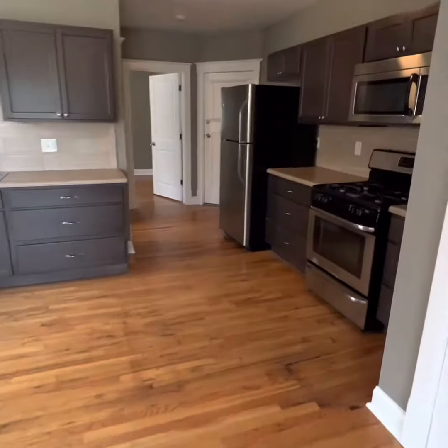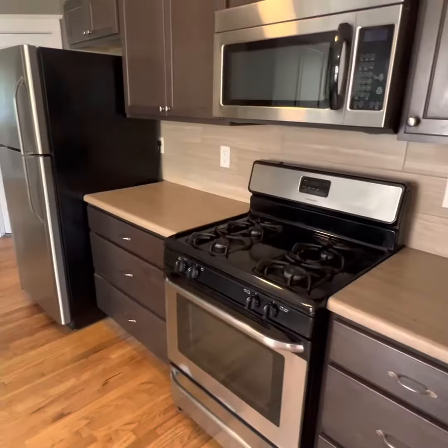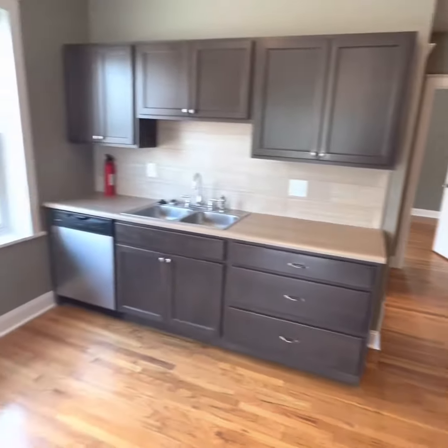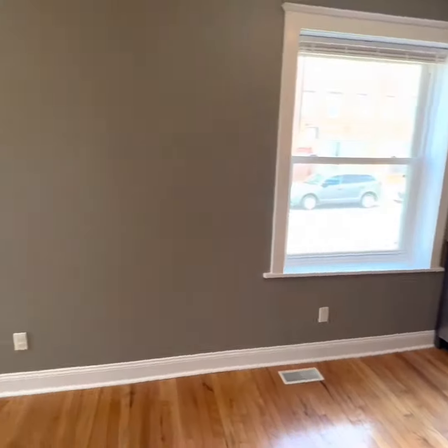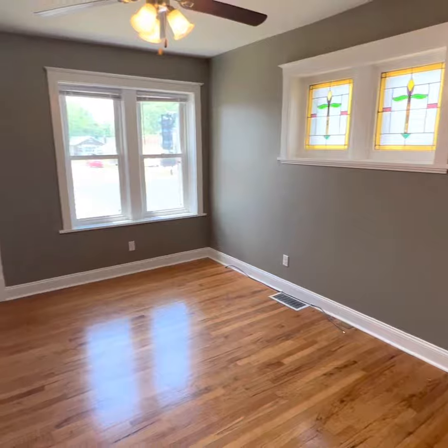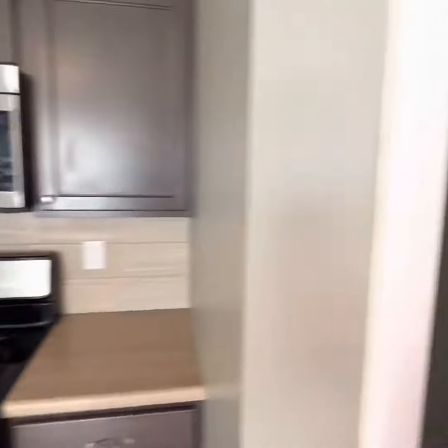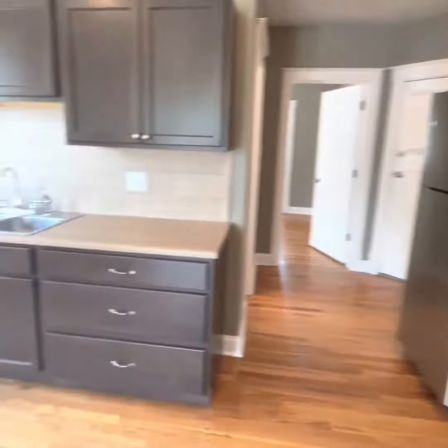Look at how big and open you've got this kitchen. Gas range, microwave, all stainless. Dishwasher too. Take you back around to show you this closet — a little under-the-stairs situation. Nice storage. And again, this awesome kitchen.